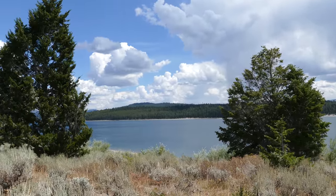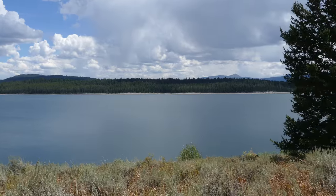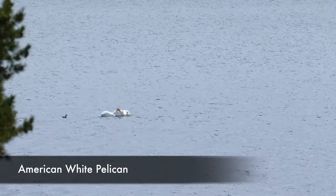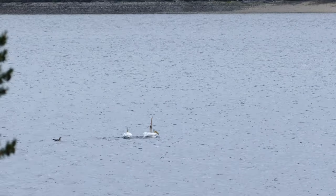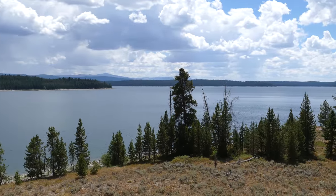It's a lot drier with more sagebrush meadows, and you're looking out to Donahoe Point. It was really cool — we saw three white pelicans fighting over a fish, and one of them eventually gobbled it down.